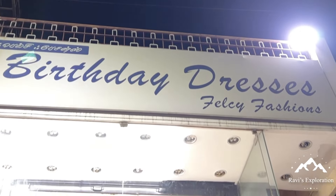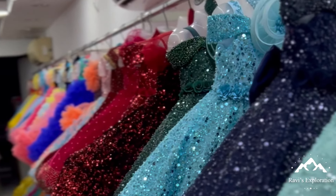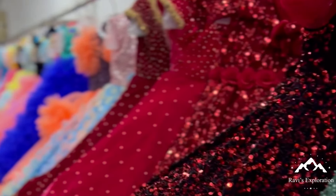Hi! Hello! Welcome to Ravi's Exploration. Now we are going to see an exclusive birthday dress shop. This is a girl babies' birthday dresses and accessories.